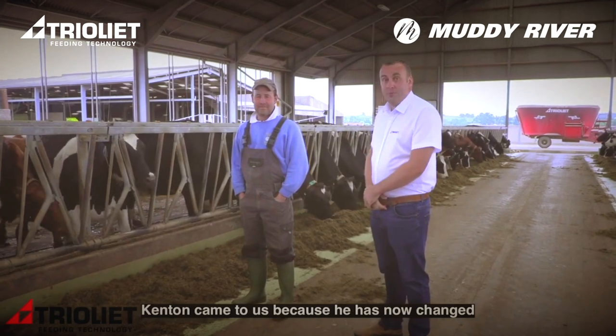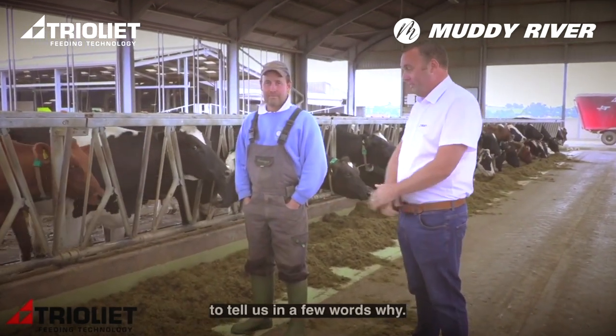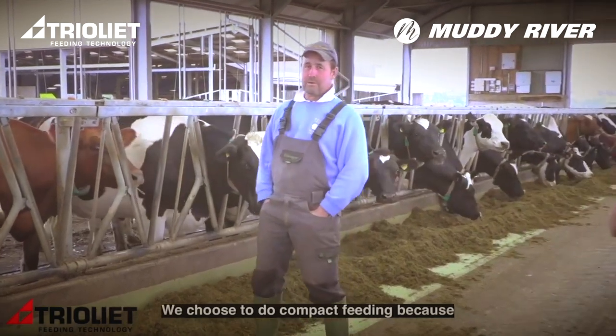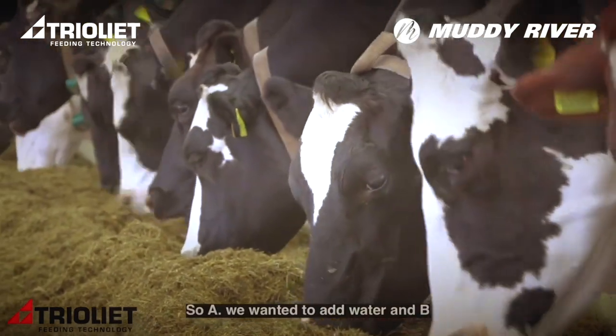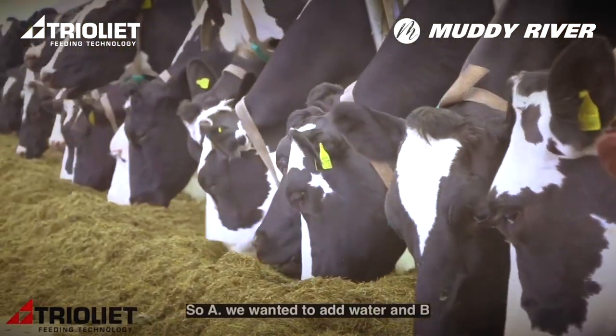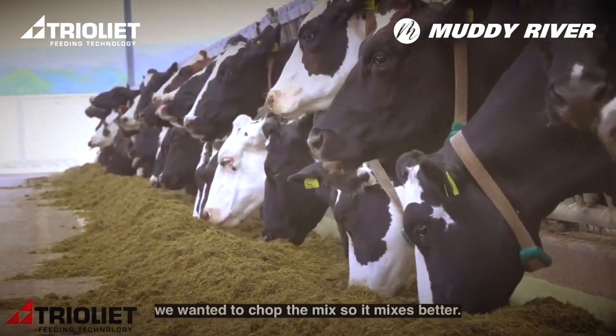Kenton's come over to us because he's now changed to compact feeding. Kenton's going to say a few words about why. We chose to do compact feeding because we had a problem with varied dungs with the cows, so we wanted to add water and chop the mix so it mixed better.